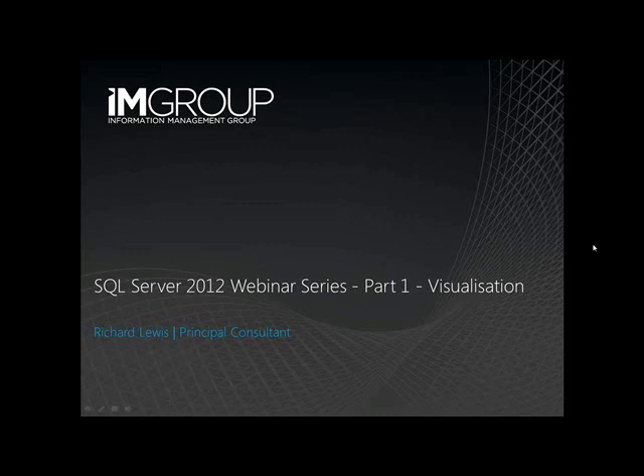Over the next 15 to 20 minutes, I'll share with you a brief introduction to IAM Group, some background to the relevant new features of SQL Server 2012, and also a demonstration of PowerPivot and PowerView, formerly known as Project Crescent.